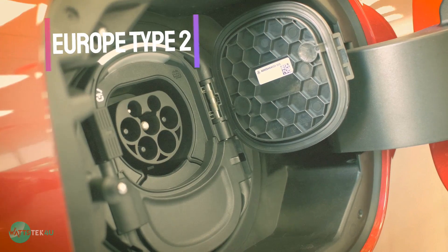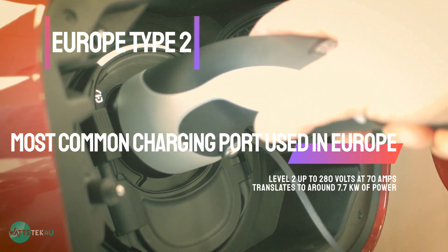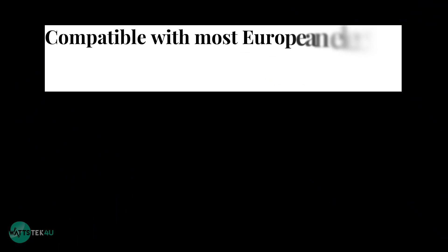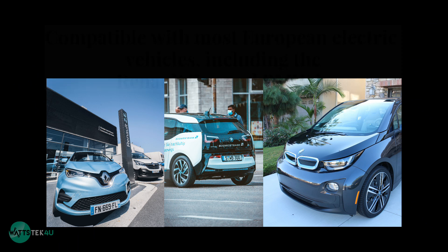Europe Type 2: this is the most common charging port used in Europe. It's also a Level 2 charging port that can provide up to 280 volts at 70 amps, which translates to around 7.7 kilowatts of power. It's compatible with most European electric vehicles, including the Renault Zoe and BMW i3.